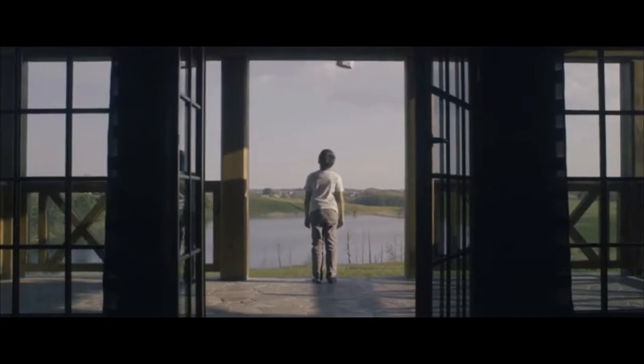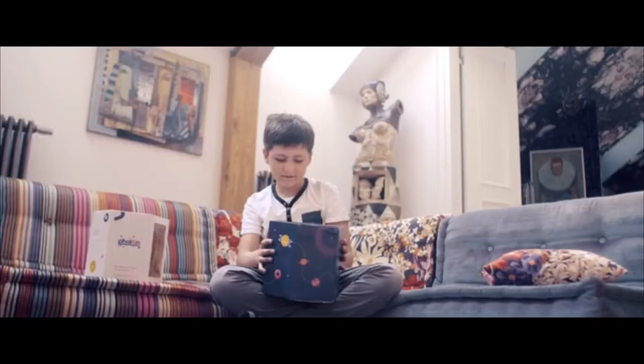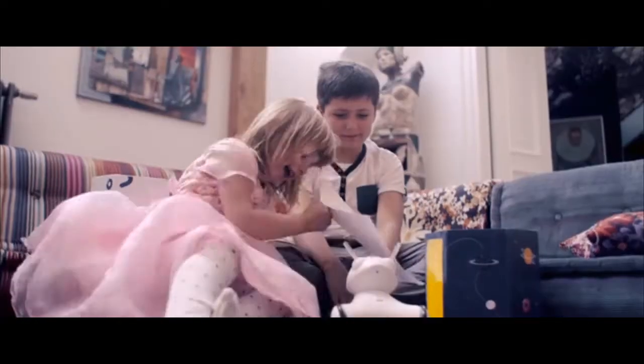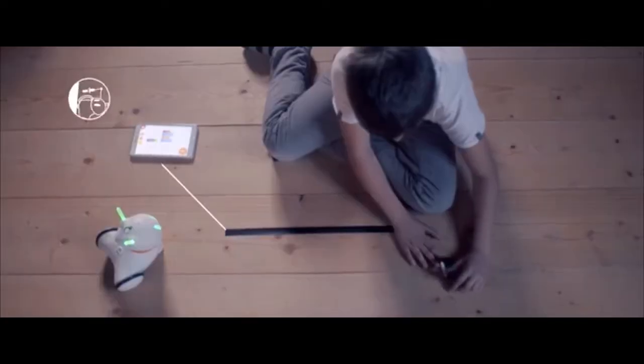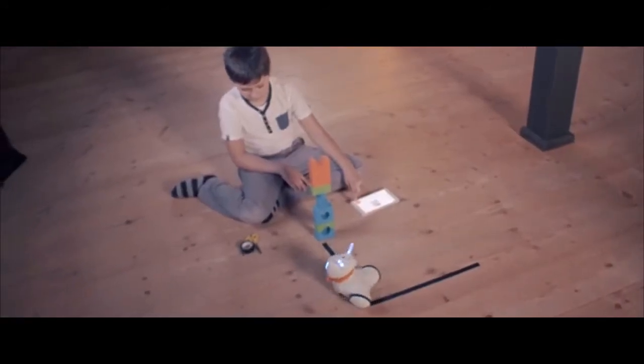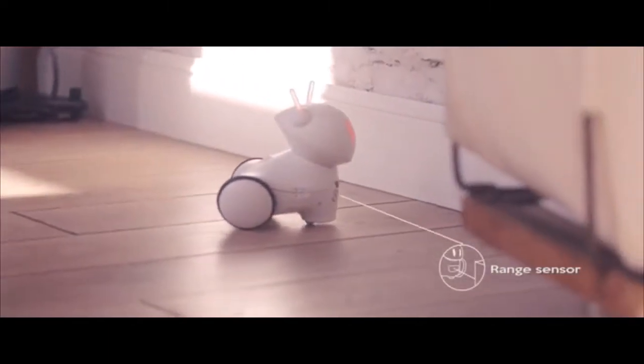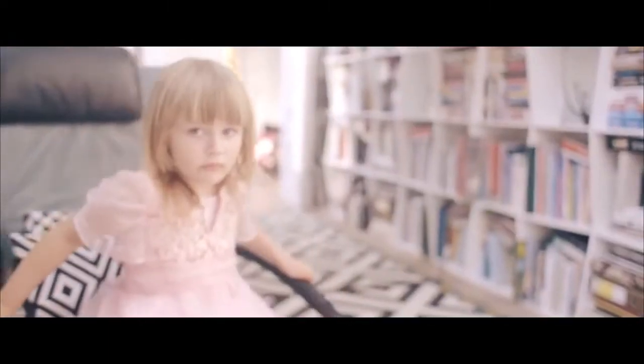Luckily, he managed to survive. We're trying to put it together somehow, but for the time being, Photon is staying on Earth, and I have become his friend. I'm showing him what's what — how we live here, that's what friends are for. At first he couldn't even move, and now he's running around like an adult. And he keeps developing. Whoops! An obstacle! We got that covered already.